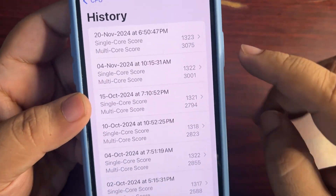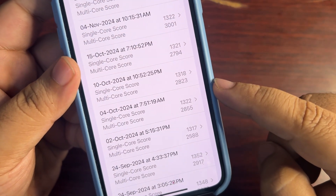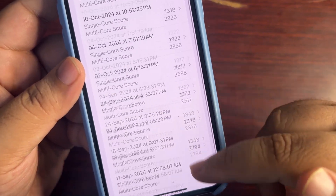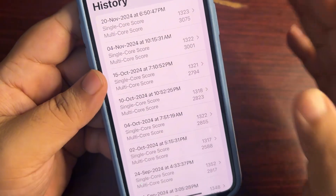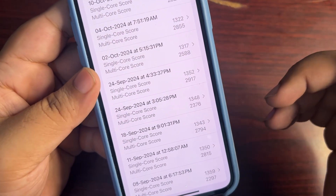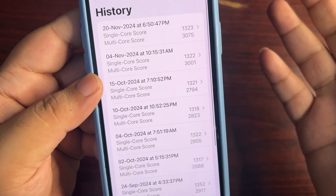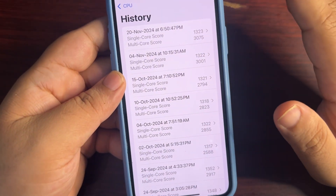Looking at previous scores: on iOS 18.1 the multi-core was 3001, and on an earlier version it was 2794. There was never a score above 3000 before, and this time I got 3075 — which is insane. Single-core scores were decent before, with the highest being around 1359, but the multi-core score this time is really great. Paper scores are good with no issues.